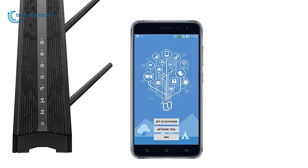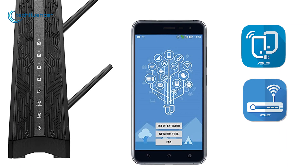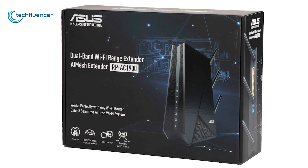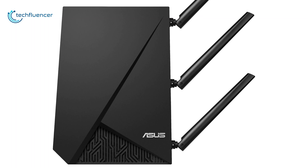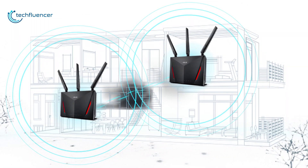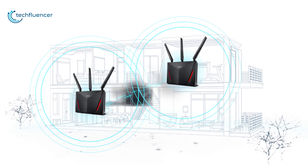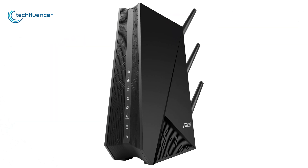Control every feature at your fingertips using the ASUS extender app or the ASUS router app for AI Mesh networks. This Wi-Fi extender comes with decent features and works pretty well with AI Mesh routers. If you already have an AI Mesh router and want to extend its wireless range, then you should go with the ASUS RP-AC1900 Wi-Fi range extender.